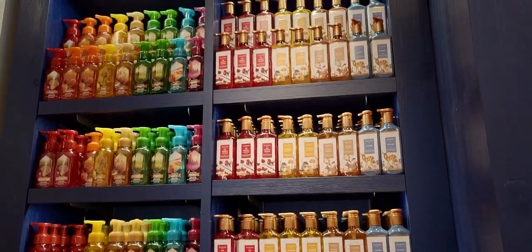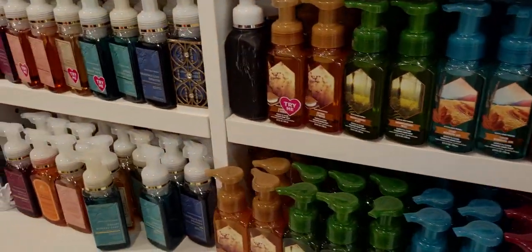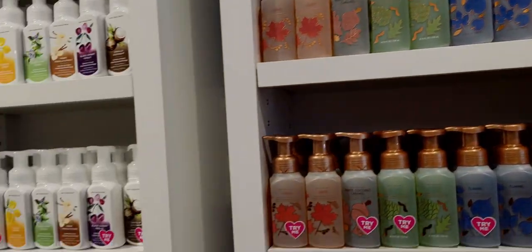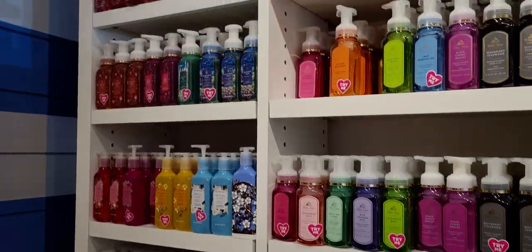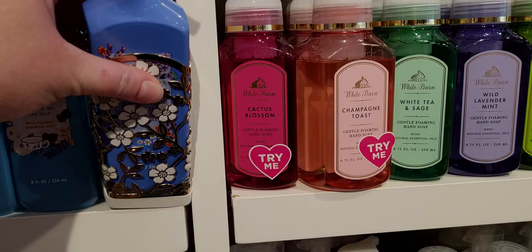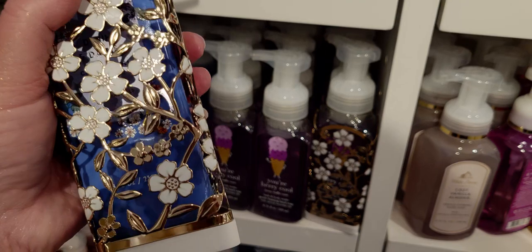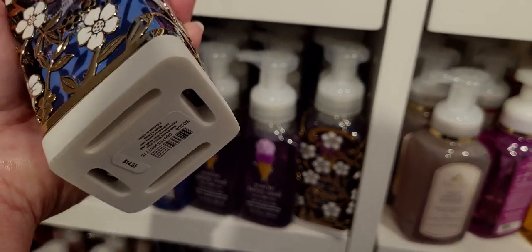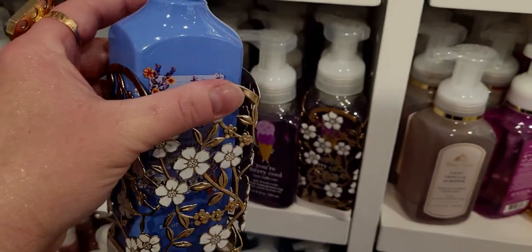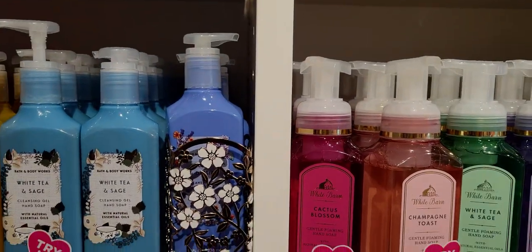Over here is some more of the beautiful new fall soaps — I am in love with all of them. And some soap holders. I'm going to show you this soap holder over here. I think it's new at $14.95. I really like the white enameled flowers on there. Please let me know if this is new or not — for some reason I just cannot remember.